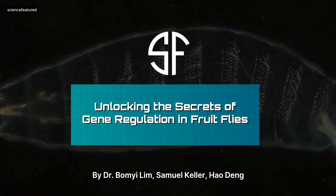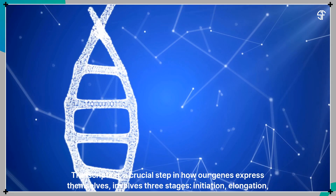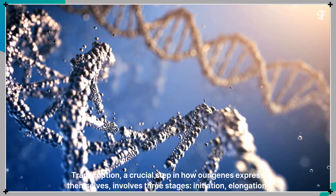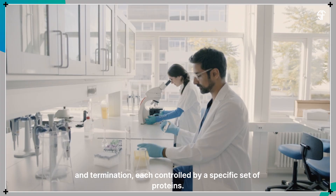Unlocking the secrets of gene regulation in fruit flies. Transcription, a crucial step in how our genes express themselves, involves three stages: initiation, elongation, and termination, each controlled by a specific set of proteins.